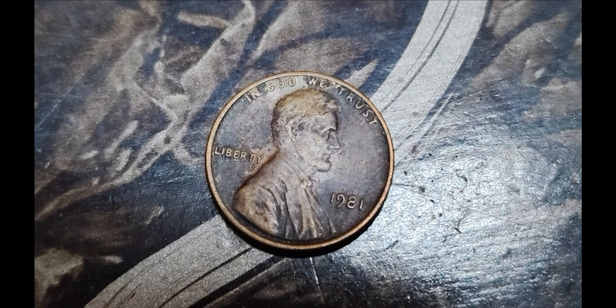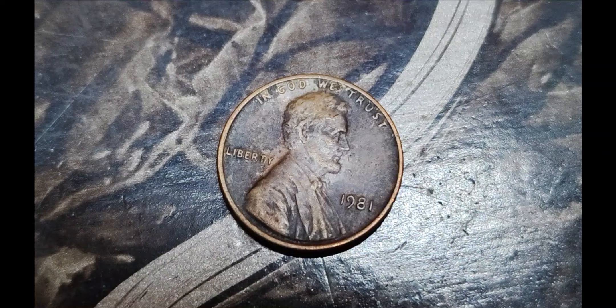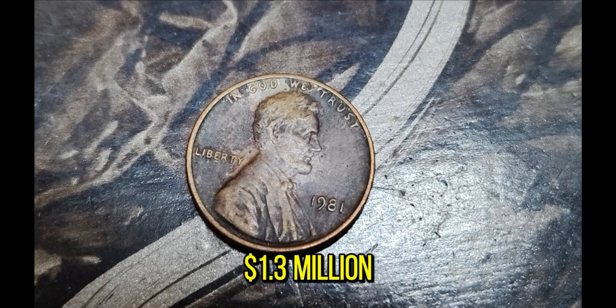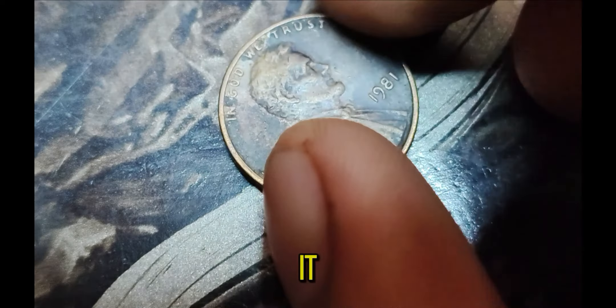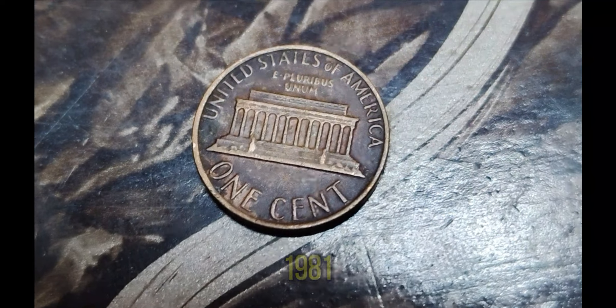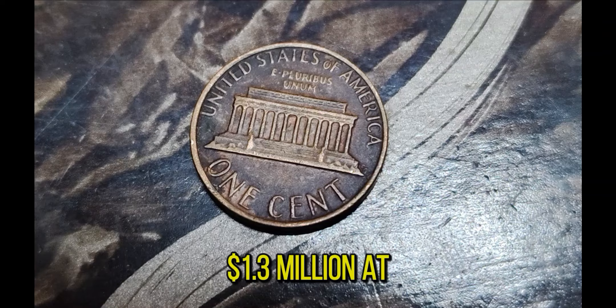We've got an incredible story that's going to make you check your pocket change immediately. Imagine finding a penny that's worth $1.3 million. In today's video, we're diving into the fascinating tale of the 1981 Lincoln penny that fetched a staggering $1.3 million at auction. Let's break down what makes this particular penny so special and valuable.